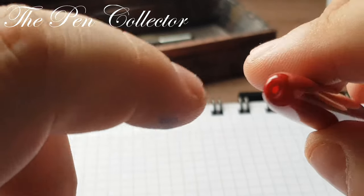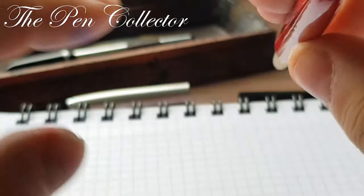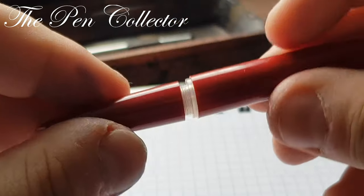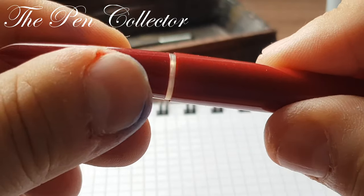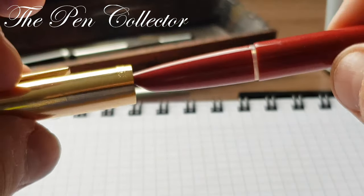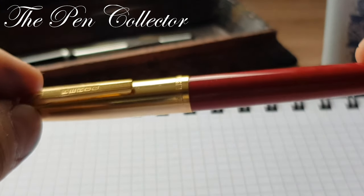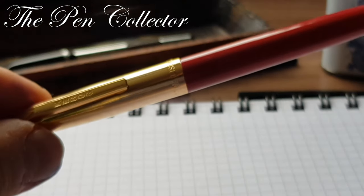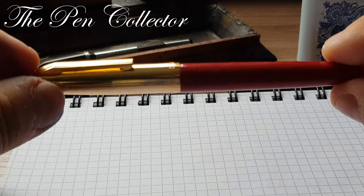At the end of the barrel we have the same hole as we saw on the Youth 400 model in the previous episode — but the hole is also present on the Parker 51 from the 1950s. This is the Hero G model from the 1980s. I'm sorry, but I don't know the number of this particular model.